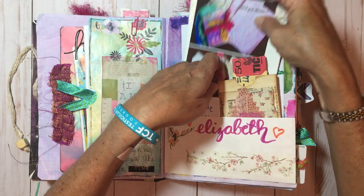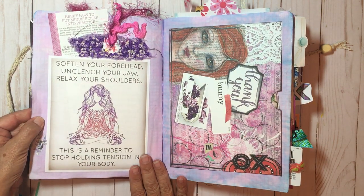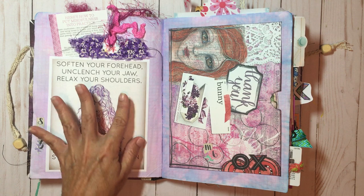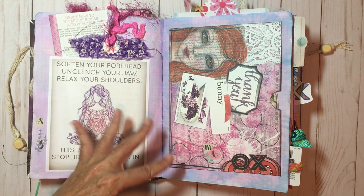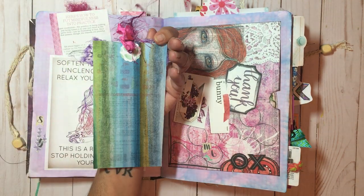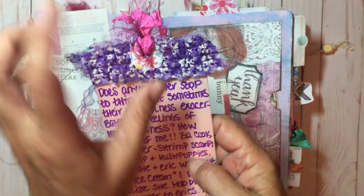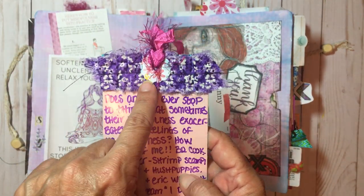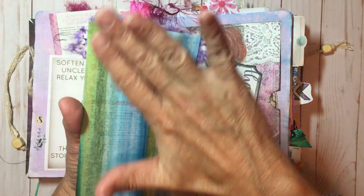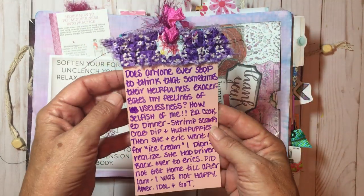I must have been having a bit of a rough day here. I saw this meme online and it resonated with me, so I printed it out, stuck it in my book, and glued it on three sides to make it into a pocket with some journaling. This is a little sewn ruffle — I sew it first and then paste it on — then I did some little cutouts, put in a hole with fibers, and made a little tag out of a piece of packaging with a napkin glued on the back.